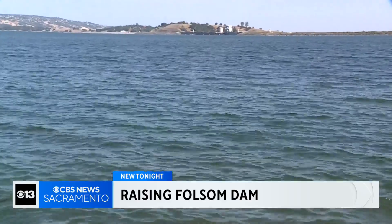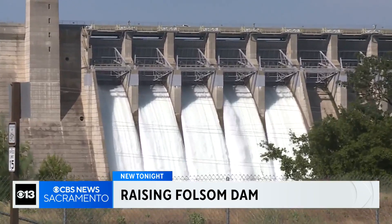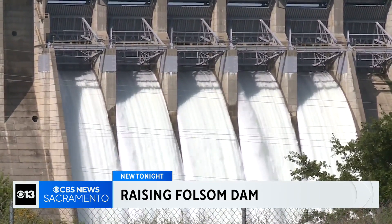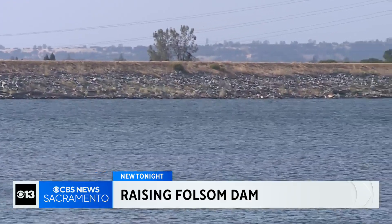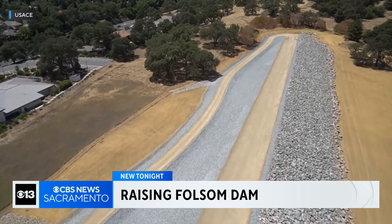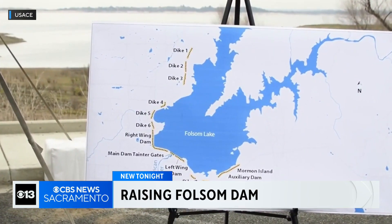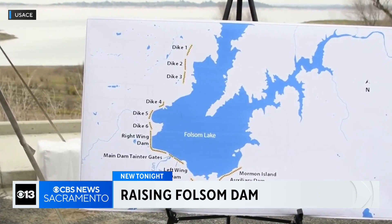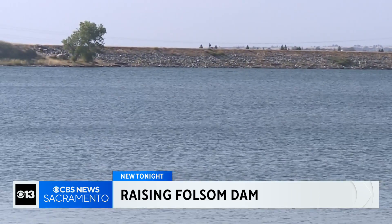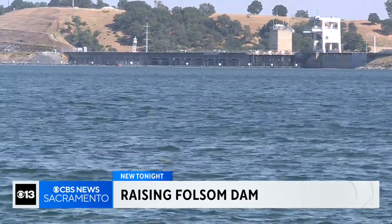Now efforts are underway to help store more of this water during wet years. The U.S. Army Corps of Engineers is working to raise Folsom Dam by three and a half feet. The plan also requires raising these eight earthen dikes which surround the lake's perimeter. Work has already been completed on one of the dikes, and this year construction is beginning along the western shoreline. The project's primary goal is to increase the Sacramento region's flood protection, but it will also allow Folsom Lake to store an extra 42,000 acre-feet of water.